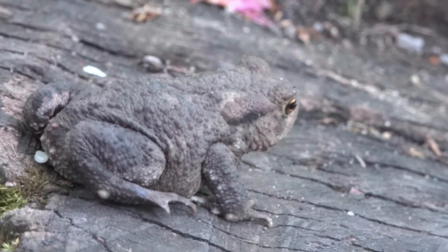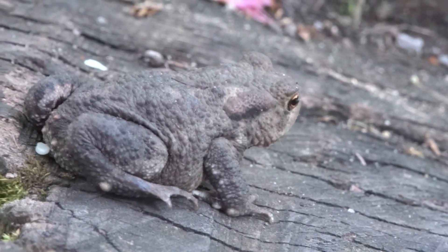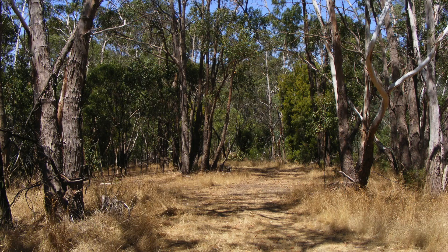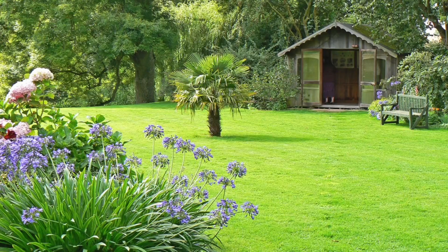Common toads are native and widespread throughout Britain. They can be found in a wide range of habitats, particularly open woodland, hedgerows, grassland and gardens.